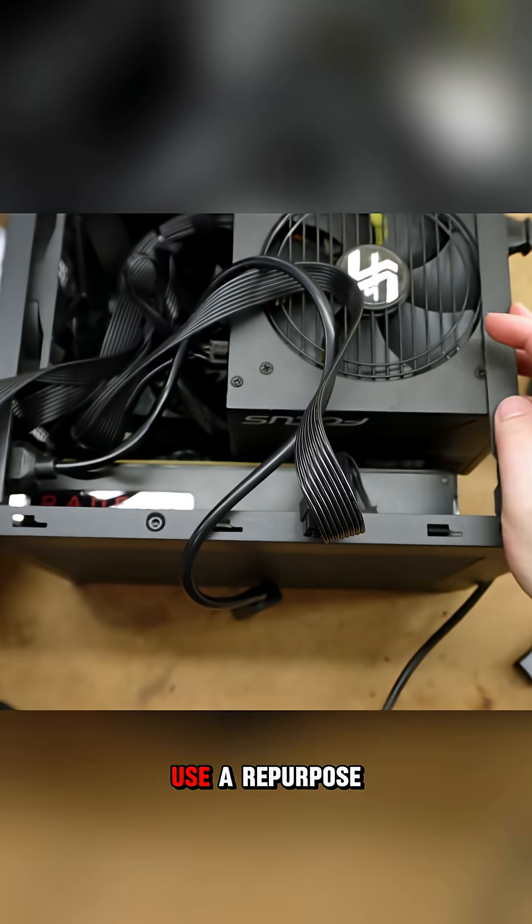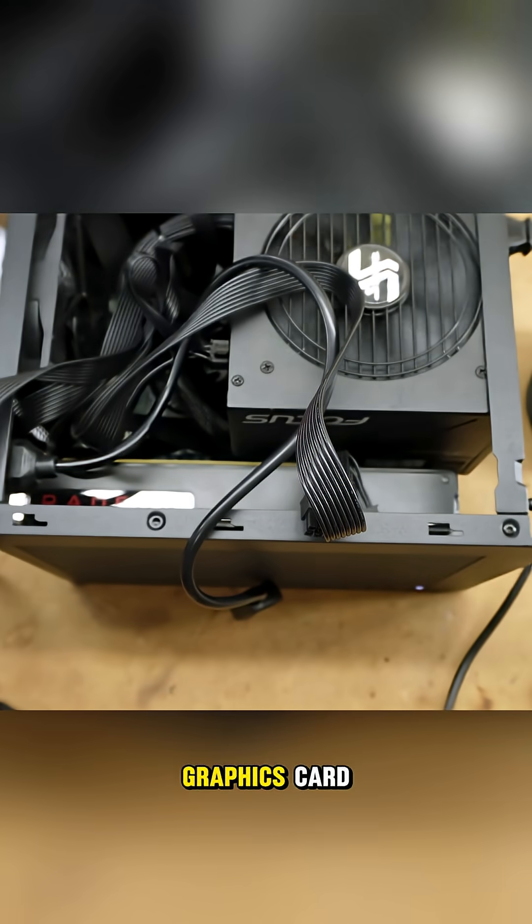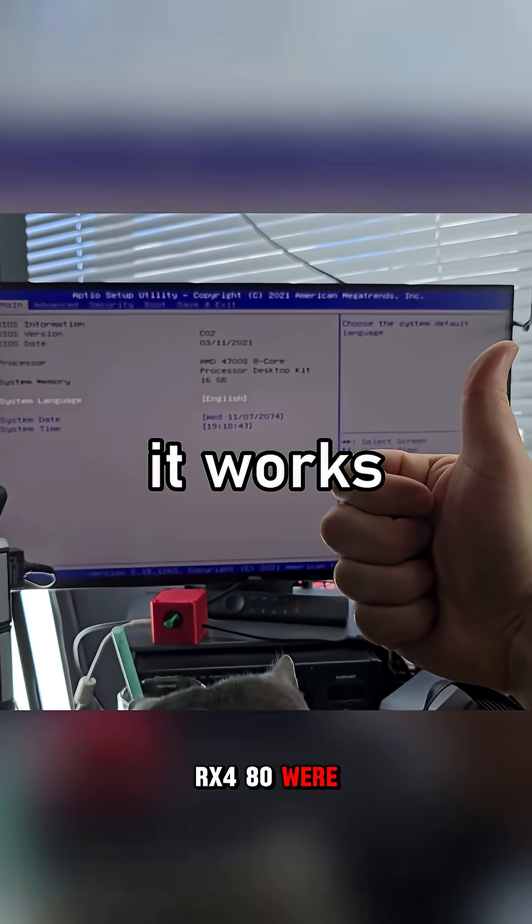Initial attempts to use a repurposed Stadia server graphics card and even an RX 480 were met with firmware and software issues, respectively.